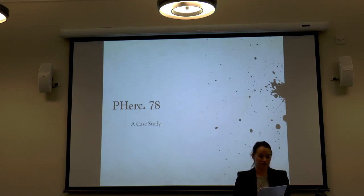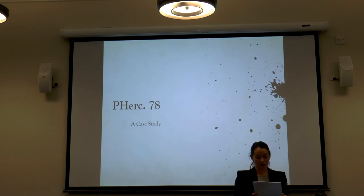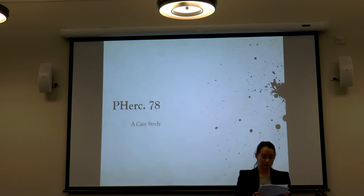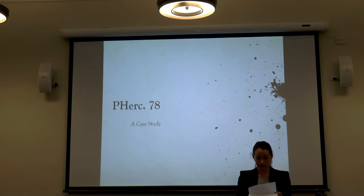By way of an example of how technology has directly influenced Herculanean scholarship, I will turn to a case study: PHERC 78, the so-called Caecilius Statius 'Obolostates sive Faenerator.' This papyrus is a particularly good example of how work on the papyri and findings can be radically altered by developments in technology. When first unrolled, it was deemed illegible. In the 1990s, it was identified by work and author, and text was transcribed using the microslide method. Since then, the latest findings suggest the papyrus may not even be in verse, let alone a play by Caecilius Statius.